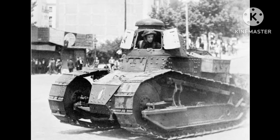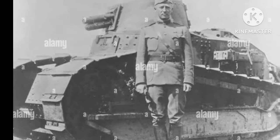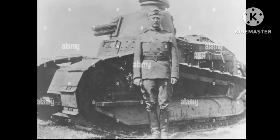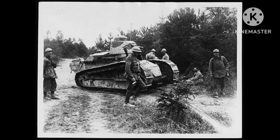French tanks played an important role in the development of tank warfare during World War I. The Schneider CA1 and the Saint-Chamon were the first tanks to be used in battle, and their design and development laid the groundwork for future tanks. While the French tanks had some successes, they were also plagued by technical issues and were often used in the wrong way. Ultimately, the impact of French tanks on the war was mixed, but their development and use paved the way for future tanks and tank warfare.